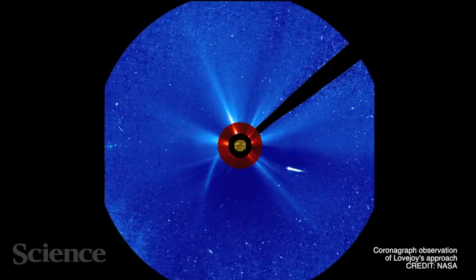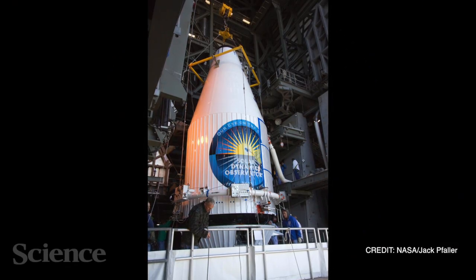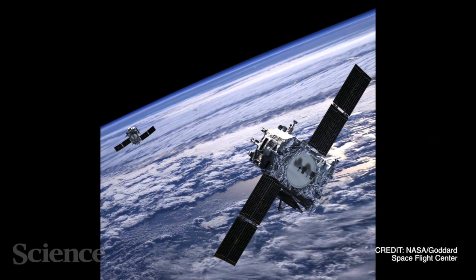At its closest, Lovejoy passed within 140,000 kilometers of the Sun's surface. It was recorded by a number of telescopes, including NASA's Solar Dynamics Observatory and the twin STEREO spacecraft.